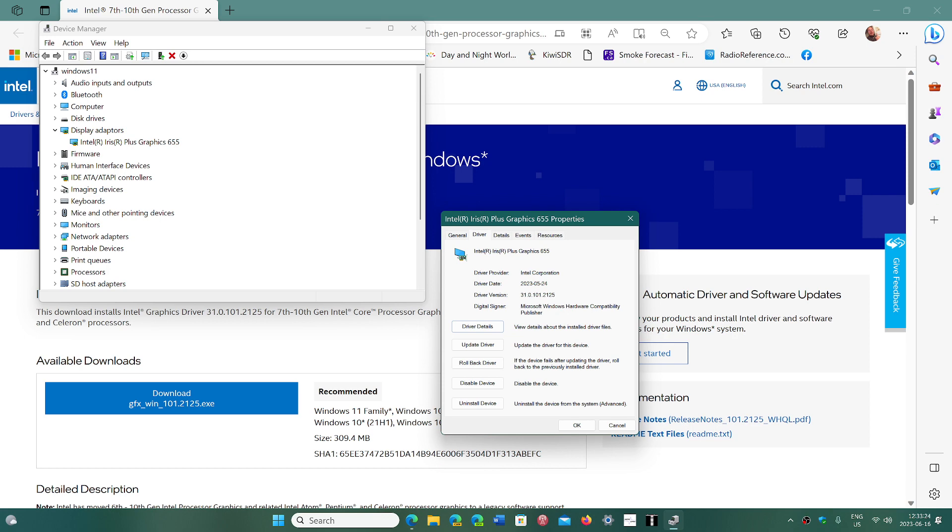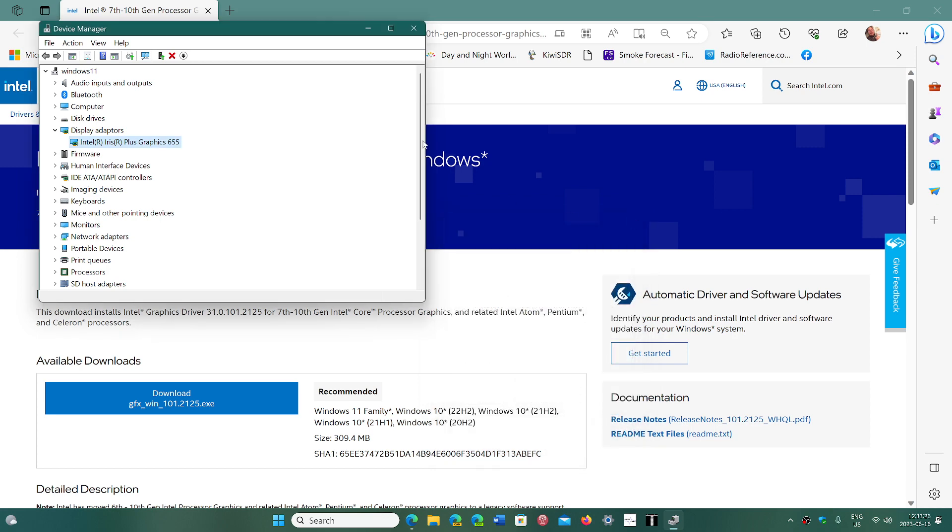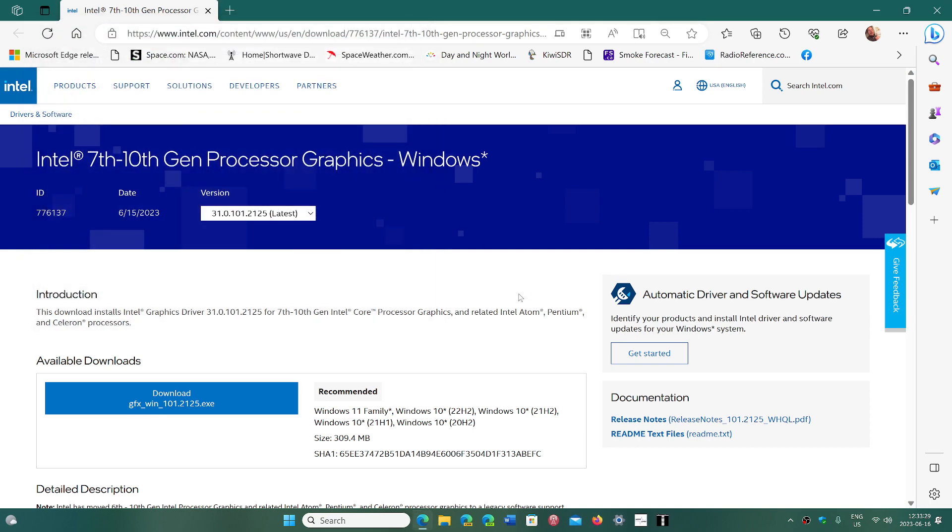This was released at the end of May — the 24th of May 2023. So it's been around for a few weeks. But now we're talking about how it actually improves a lot of the performance.